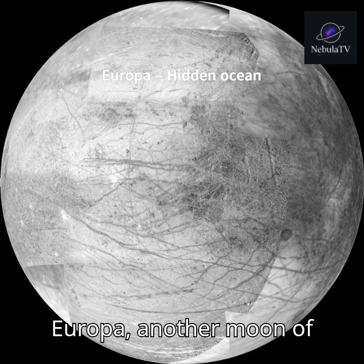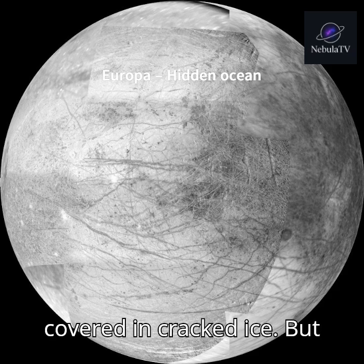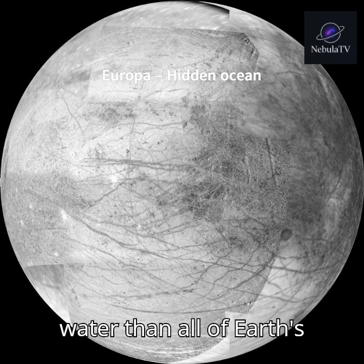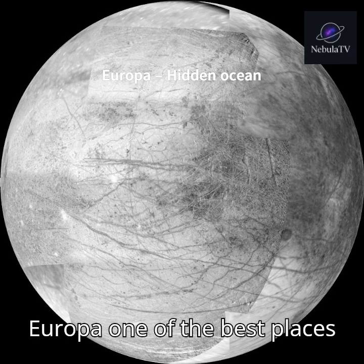Next is Europa, another moon of Jupiter. On the outside, it's covered in cracked ice. But beneath that surface lies a global ocean containing more water than all of Earth's oceans combined. This makes Europa one of the best places to search for life.